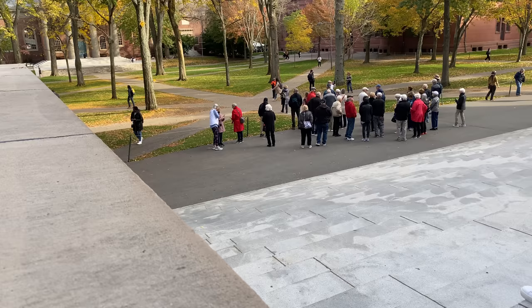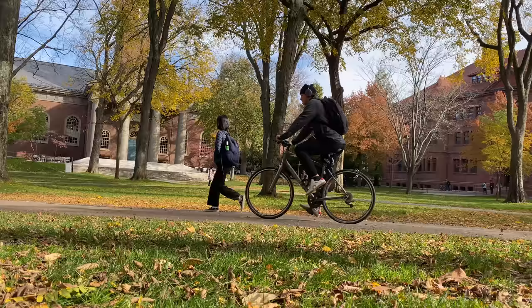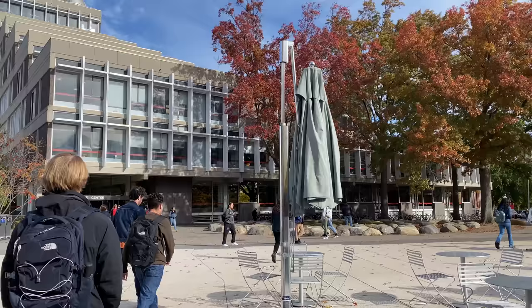You get the best view of campus when you walk out of the library. It's kind of relaxing and it's really scenic. Walking through campus kind of helps you think sometimes.